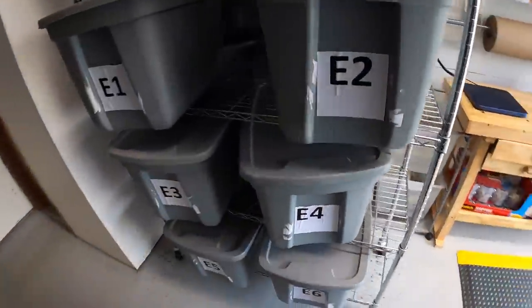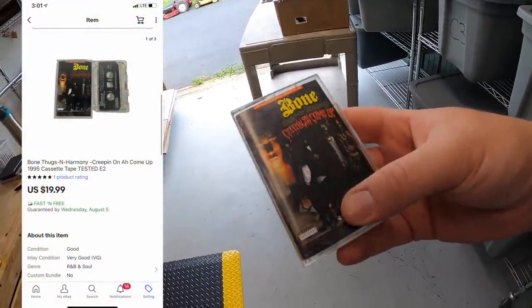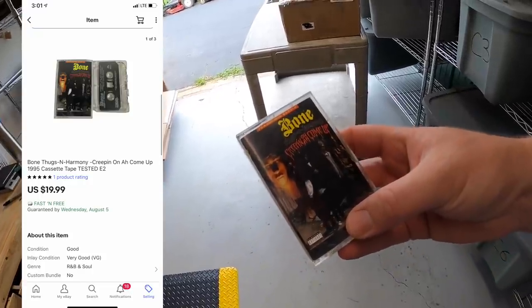Next thing is up here in E2. This is a Bone Thugs-N-Harmony cassette. I paid 50 cents for this at a garage sale last weekend. It sold for $19.99 free shipping.